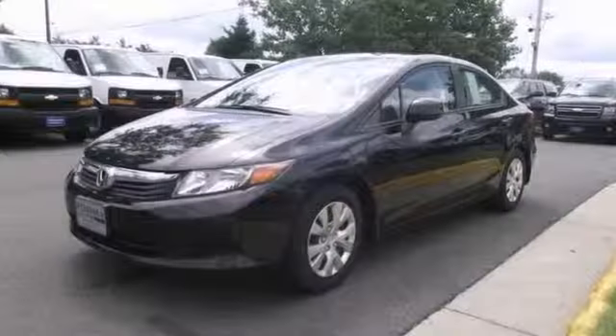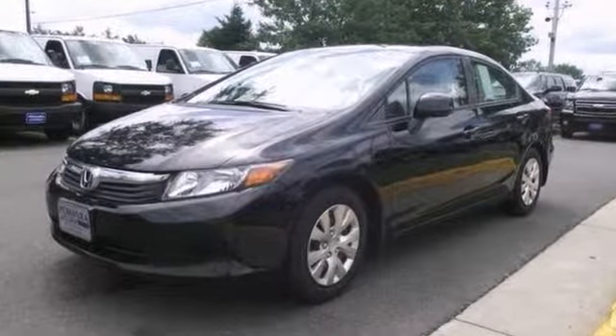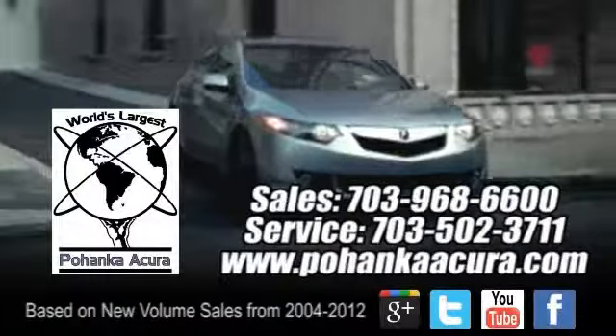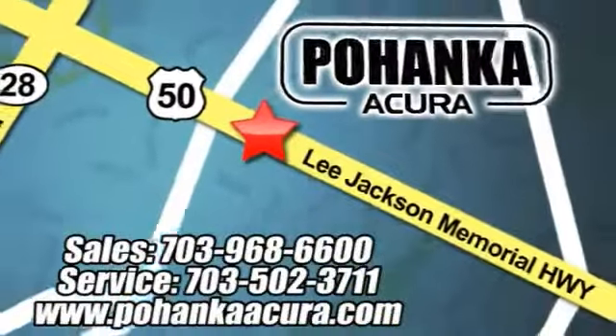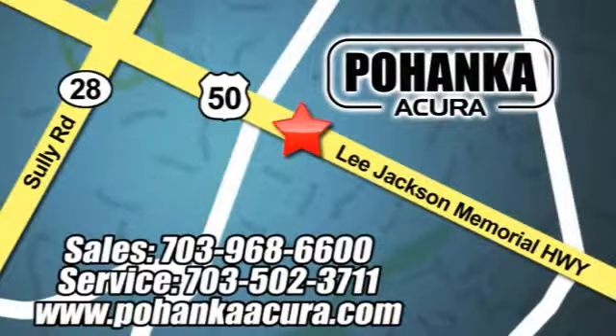Come on out and take it for a test drive today. Pohenka Acura is a great place to buy a car. We're conveniently located at 13911 Lee Jackson Memorial Highway, Route 50 in Chantilly.